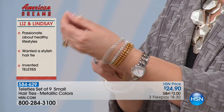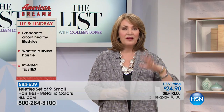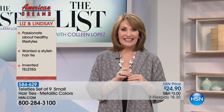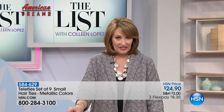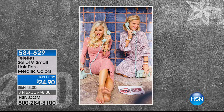You look like you're wearing a stack of bracelets, but you actually have the smartest, most genius way to hold your hair in a pony or a bun. They go on beautifully, don't kink your hair, don't pull your hair out, they're sleek and adorable. Tonight you get a whole set of metallics — gold, silver, and bronze — nine Teleties total. Lindsey Phillips and Liz Moscato are the two friends behind Teleties.